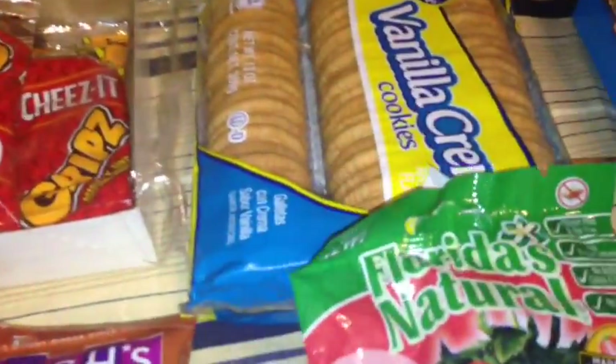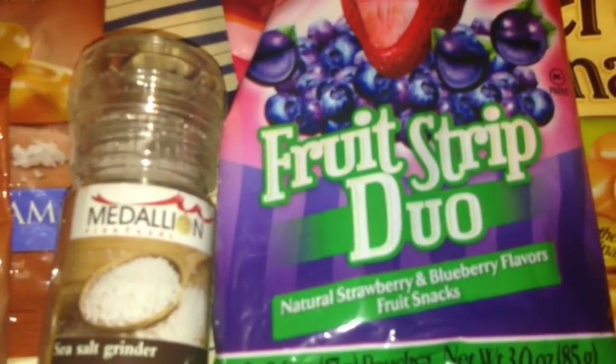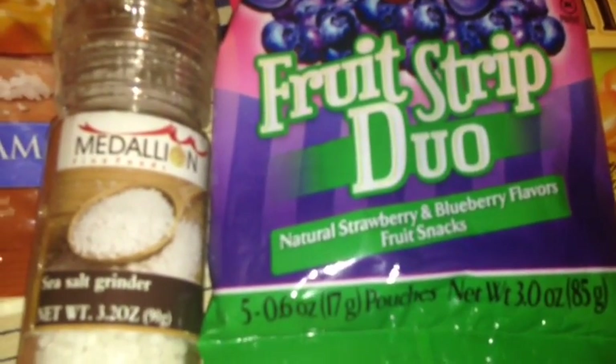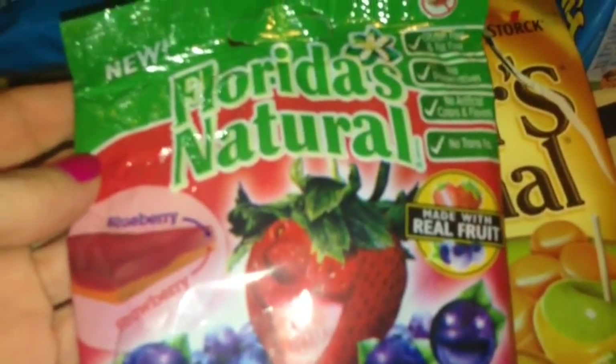I also found these Florida's Natural Fruit Strip Duos, Natural Strawberry and Blueberry Flavor Fruit Snacks. They have 5.6 ounce pouches and they are doubled — blueberry on top and strawberry on the bottom — made with real fruit.